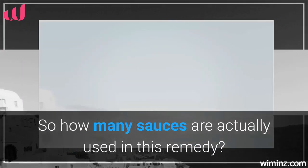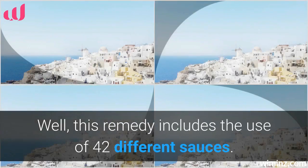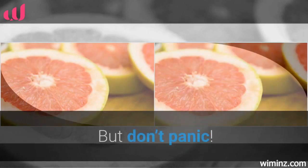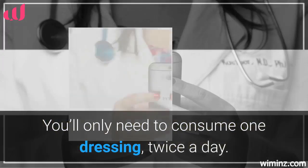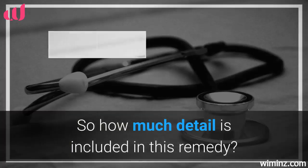So how many sauces are actually used in this remedy? Well, this remedy includes the use of 42 different sauces. But don't panic — you won't need to eat all 42 every day. You'll only need to consume one dressing twice a day.